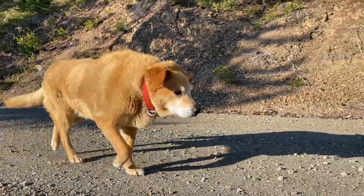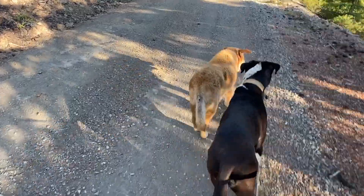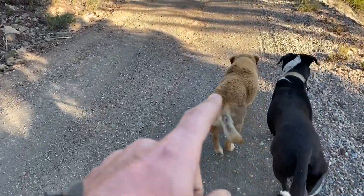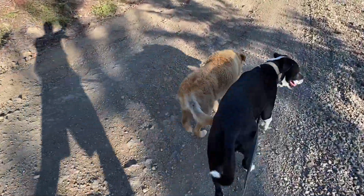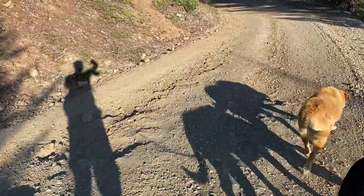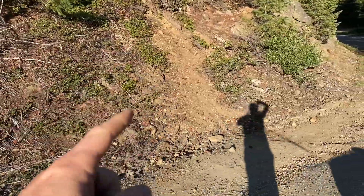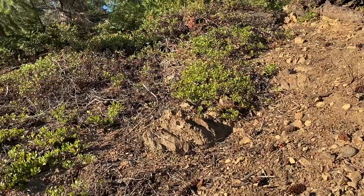Dodger knows this place really well. We already hiked once today and it was pretty steep, and Dodger was doing really, really good. He's old — he's like 16 years old — but he was doing really good going up it. This is the trail right here. It's basically a deer trail and a bear trail. Okay, let's go up. Come on, we're going up.